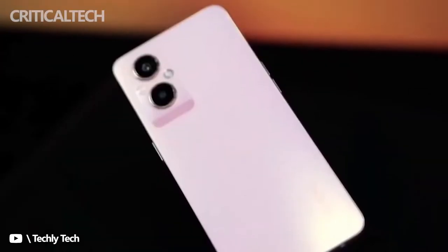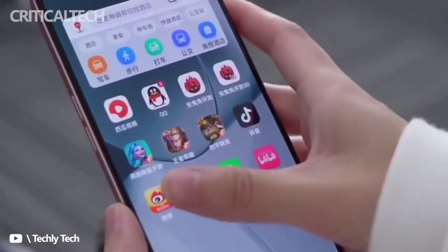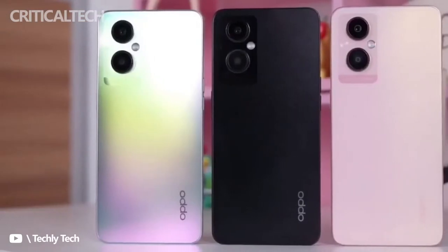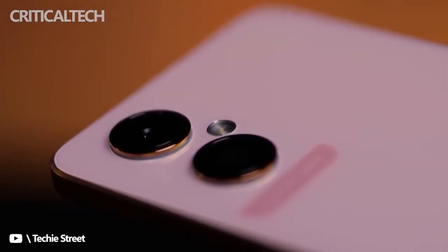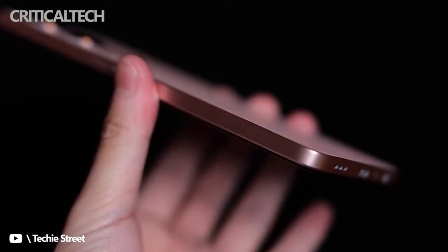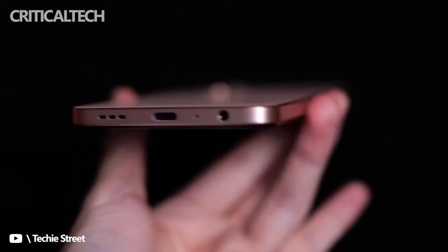Oppo says it took two years for its engineers to refine the lychee grain leather for the base material due to its plush feel. The leather material is apparently waterproof and is resistant to wear and tear. The company has apparently made multiple tests such as rubbing the material with an alcohol-soaked pad, eraser, and a denim swatch over 5,000, 10,000, and 200,000 times respectively. This was done to check the quality and how far it can retain the color.